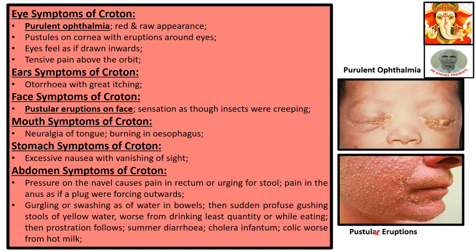Mouth symptoms of Croton: neuralgia of the tongue, burning in the esophagus. Stomach symptoms of Croton: excessive nausea with vanishing of sight.